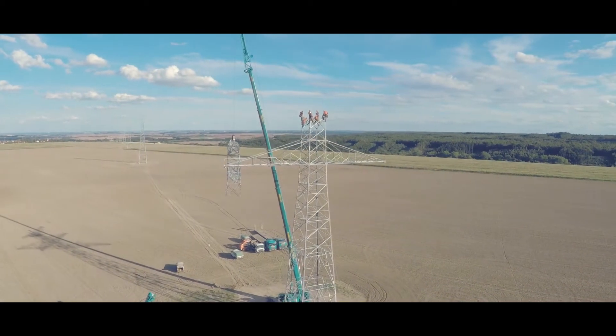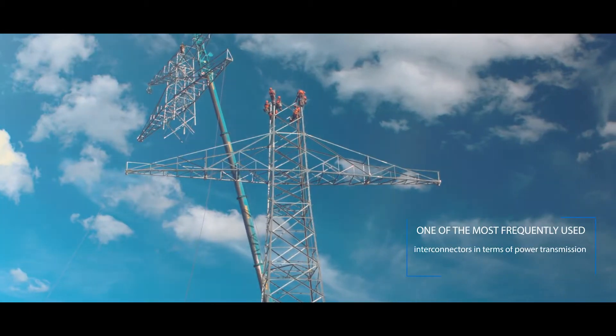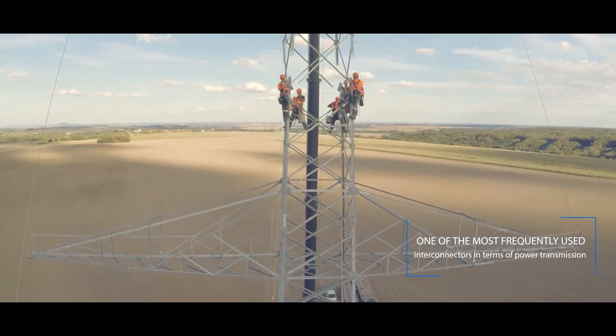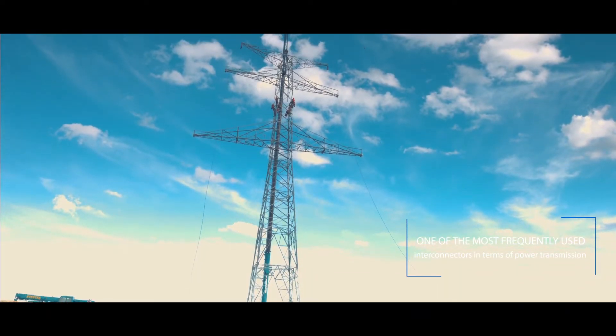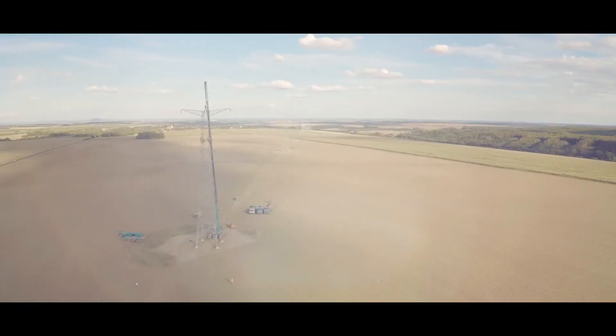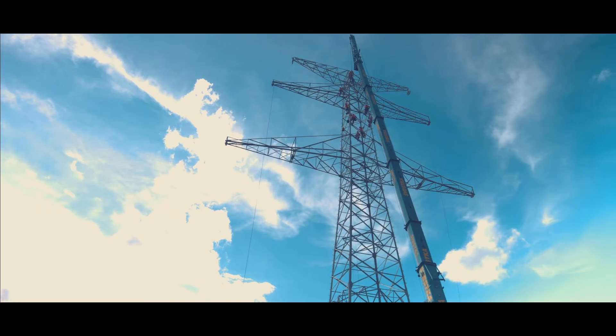In terms of power transmission, the line represents one of the most frequently used interconnectors. Therefore, the doubling of the V410 line ranks amongst the most important projects of our day, and from the historical point of view, is the largest investment in the development of the transmission system.